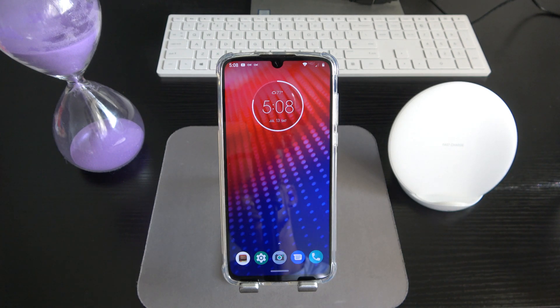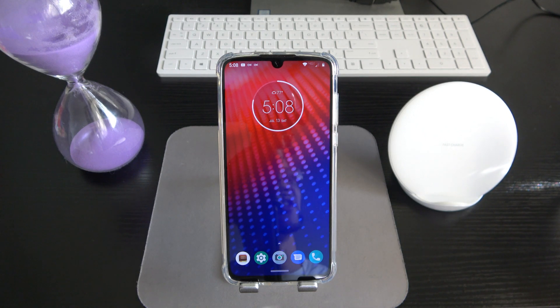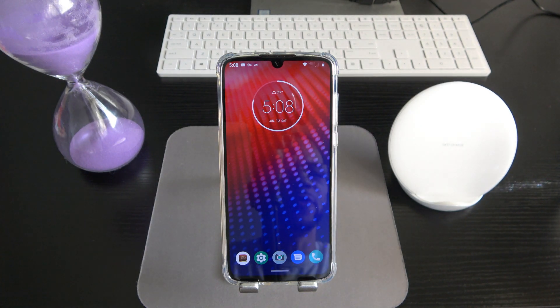I've got to tip my hat to Motorola for finding a way to keep the modularity aspect going, because a lot of phones have made attempts and crashed and burned. Motorola was still able to sustain and keep it going, and it's still a lucrative business for them. Kudos to Motorola for making really solid phones and having the addition of Moto Mods to enhance the experience.